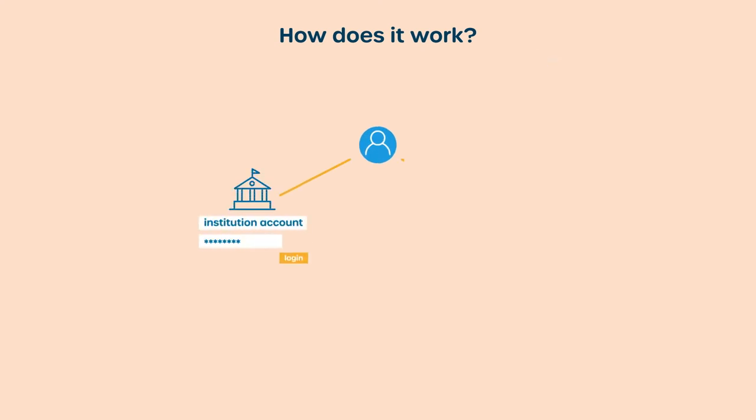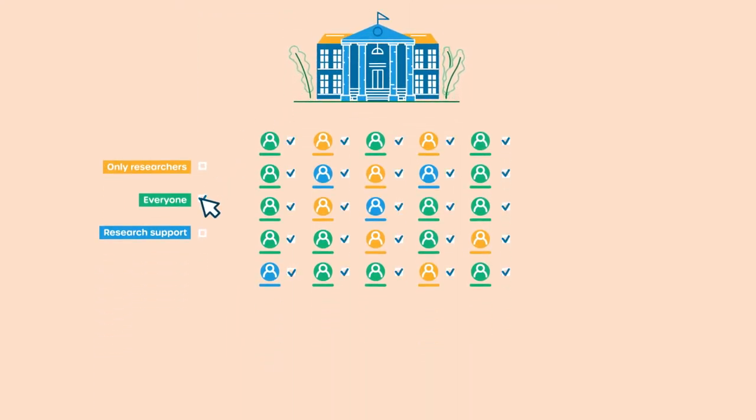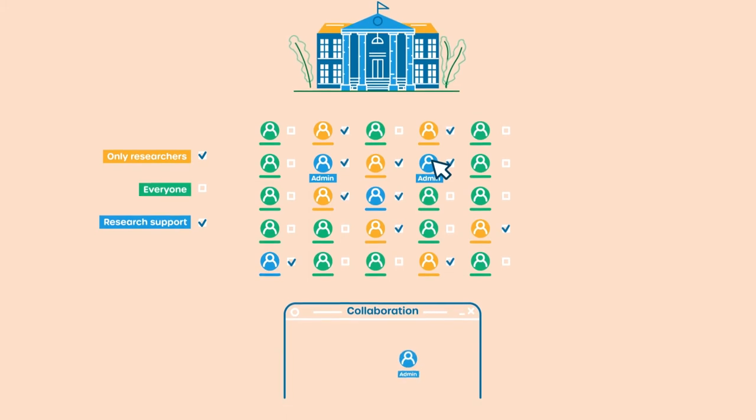You can sign in with your institutional account or guest account. The institution decides whether and who is allowed access to SERF Research Access Management with their institutional account, and whether and who is allowed to create collaborations in SERF Research Access Management and assign admins for their collaborations.